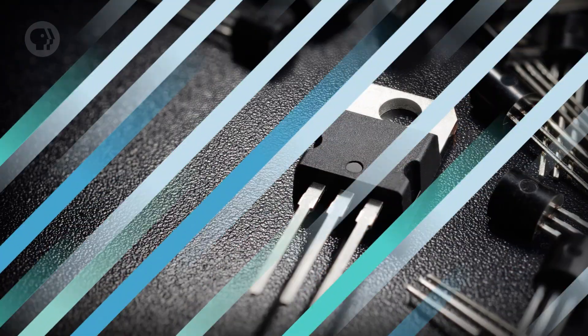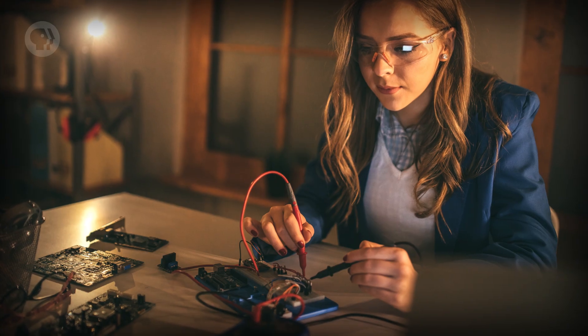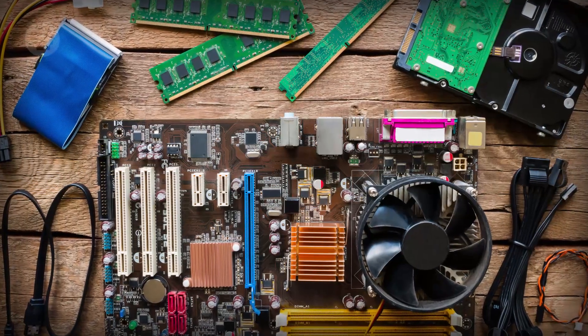Superconductivity is tricky to achieve, but it might allow us to transport electricity with nearly perfect efficiency in the future. Transistors, meanwhile, are electrical components that have already revolutionized society. They form the basis of all modern computing, and at their heart are semiconductors.